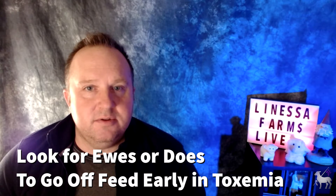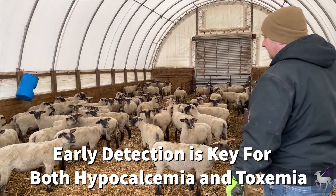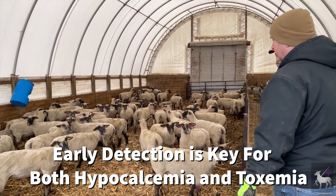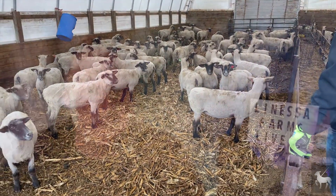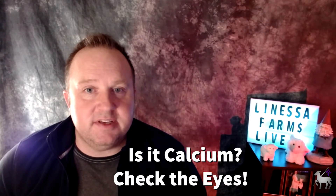Treatment generally includes a high-energy diet along with supportive care. It is of the utmost importance that you treat your ewes or does immediately if you see any signs and symptoms of either hypocalcemia or pregnancy toxemia. It is possible to have both illnesses occurring at the same time. One of the ways to tell if your ewe or doe is suffering from hypocalcemia without having blood work completed is by checking the pupillary response to light. The pupil is exposed to light and it naturally wants to constrict — you may have noticed this when you go to the doctor's office and he or she shines a light in your eye.